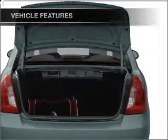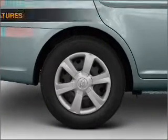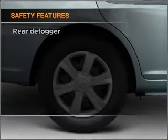Air conditioning, power steering, and AM-FM stereo with a CD player. And for your peace of mind, the following safety equipment is included.